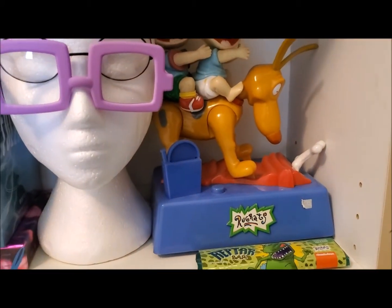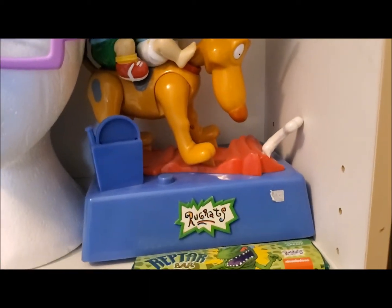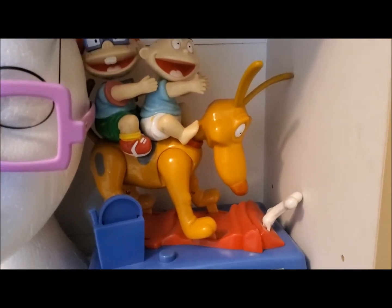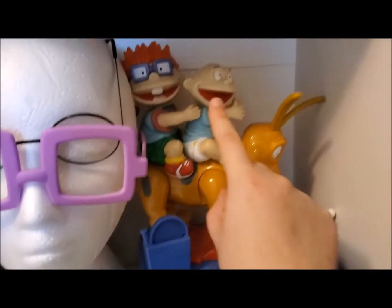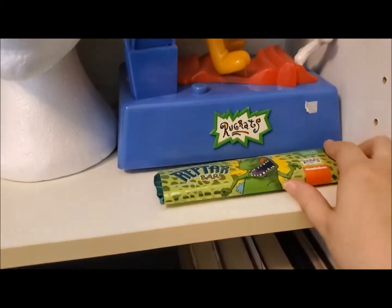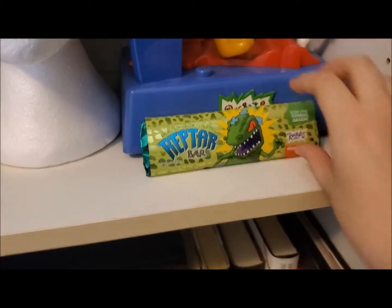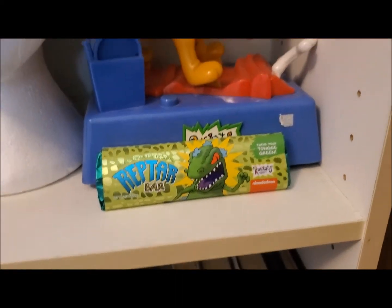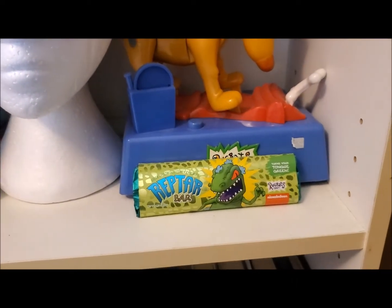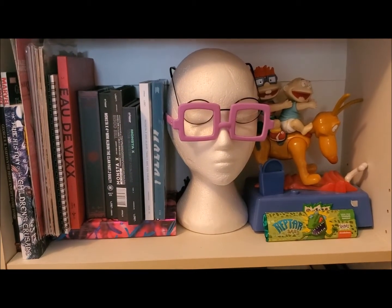I forgot to show you a few more adorable knickknacks. This is a Rugrats piggy bank — it has Spike, Tommy, and Chucky, and they move and play the theme song, but I won't play it due to copyright. And then I have the wrapper of a Reptar chocolate bar that I got from the States from my friend Sarah — it turned your tongue green, it was really fun and really tasty, but you can only get it in the States. So that was my third shelf: miscellaneous objects and K-pop albums.